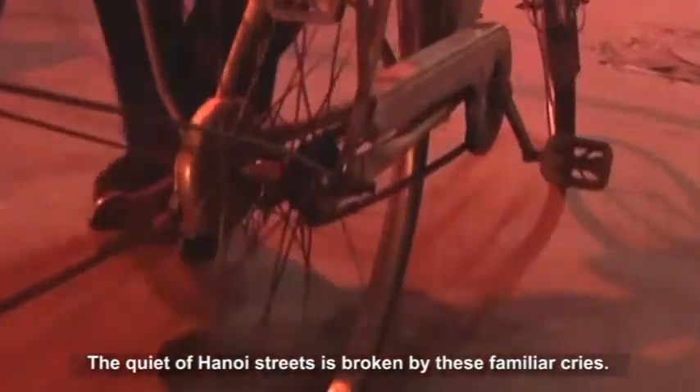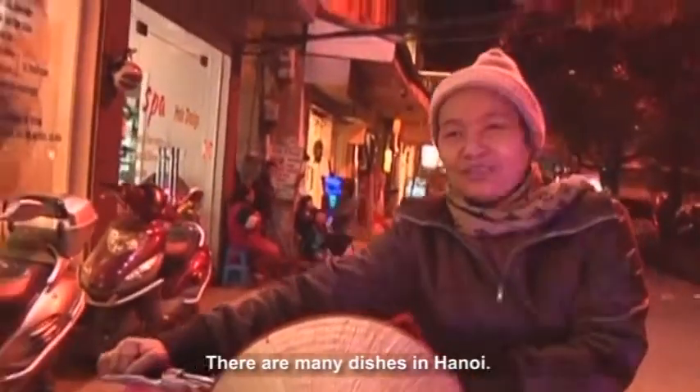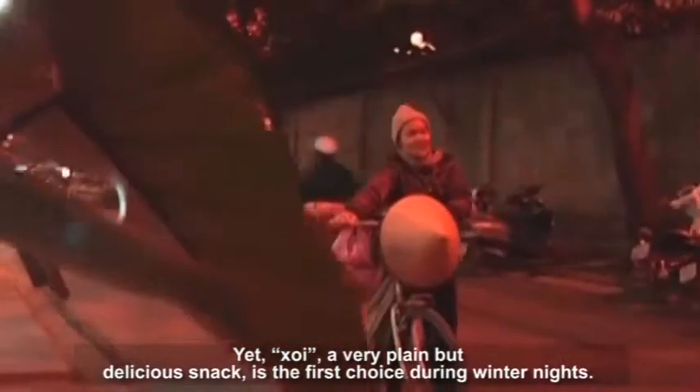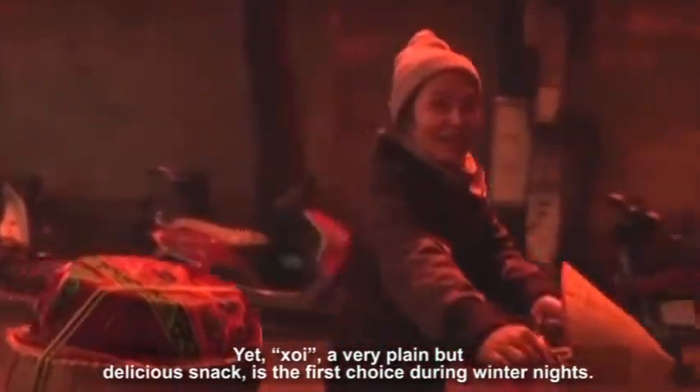The quiet of Hanoi streets is broken by these familiar cries. There are many dishes in Hanoi. Yet Xoi, a very plain but delicious snack, is the first choice during winter nights.